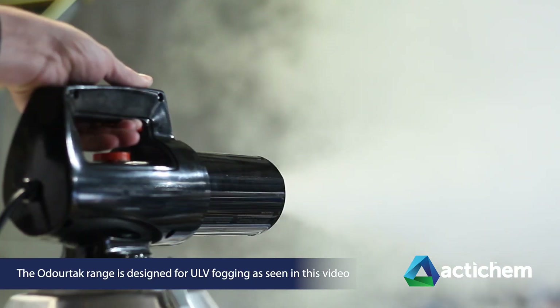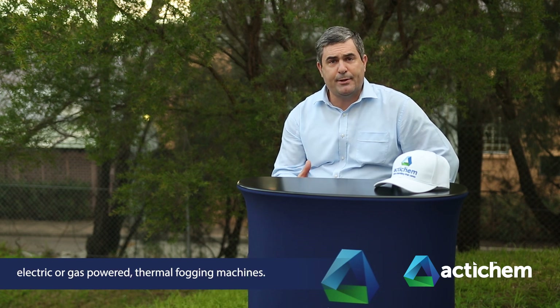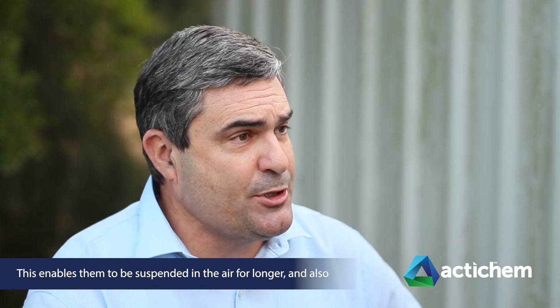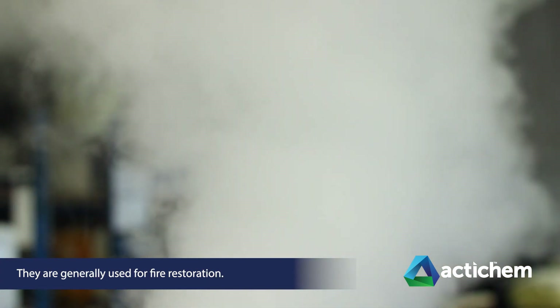The OdoTac range is designed for ULV fogging as seen in this video. ULV stands for ultra low volume, and the products are used through electric or gas-powered thermal fogging machines. These machines heat up the solution and fog it into the air in micro-size droplets, enabling them to be suspended in the air for longer and to penetrate into the smallest pores of porous surfaces. The OdoTac W products are water-based and the OdoTac SV products are solvent-based, and they are generally used for fire restoration.